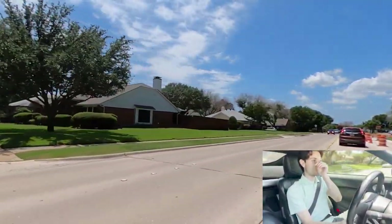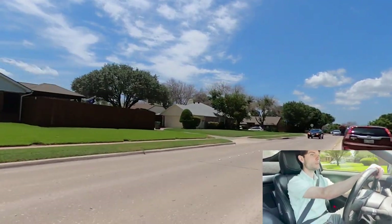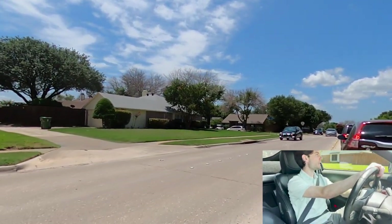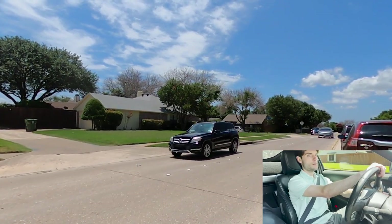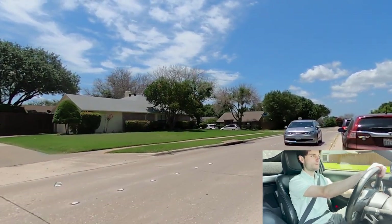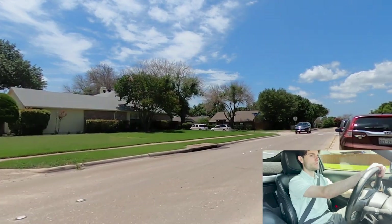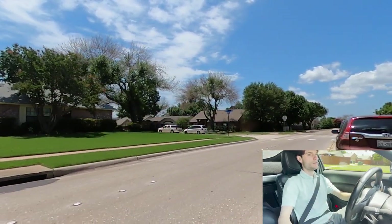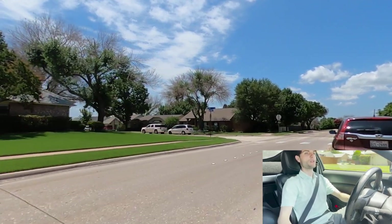We're driving down North Colony, coming in here. Only a couple stop signs through the neighborhood, no stoplights or anything. It looks like they're rebuilding the road in here.